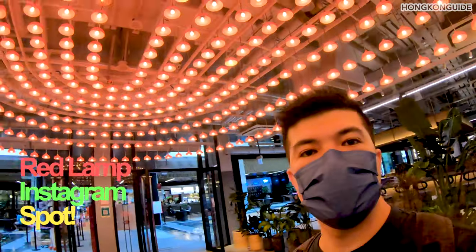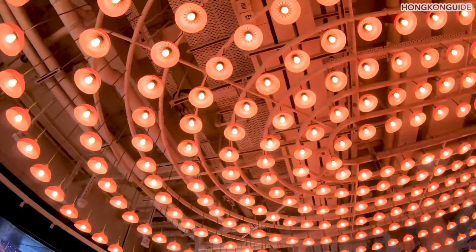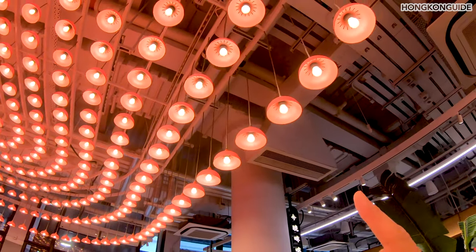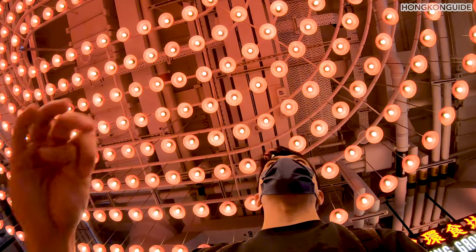This is another famous Instagram spot — see the lamps. These are the red lamps that you will always see in a market if you know about old Hong Kong. They make it look like part of the decoration.